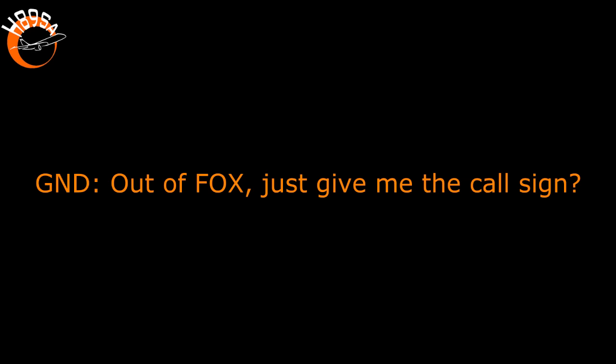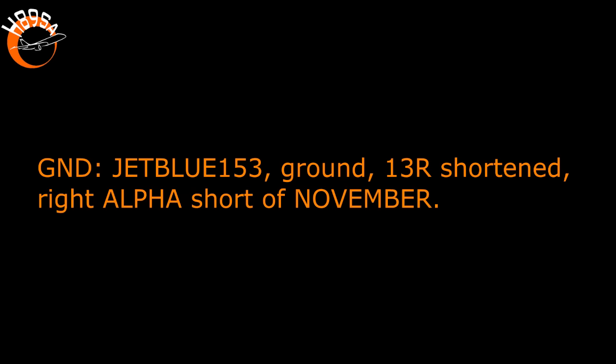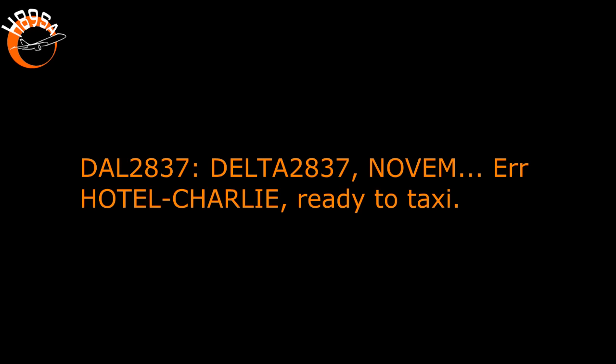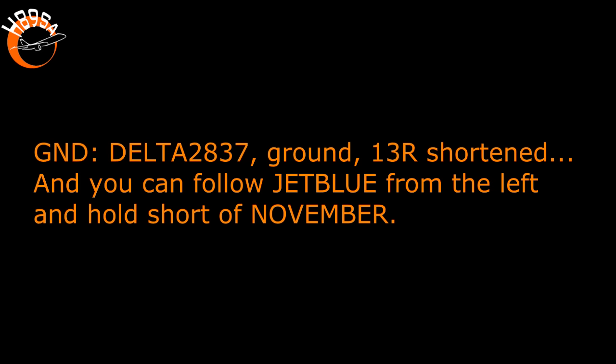Alpha information November. JetBlue 153. JetBlue 153, ground one three right shortened, and right Alpha short of November. Right Alpha short of November, JetBlue 153, information November. Delta 2837, Hotel Charlie, ready to taxi. Delta 2837, ground one three right shortened, and you can follow JetBlue from the left and hold short of November. We'll follow JetBlue on the left and hold short of November, Delta 2837.